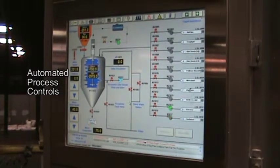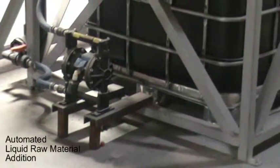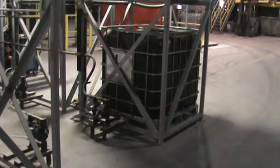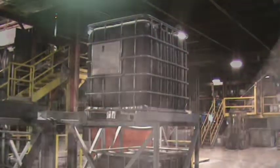Automated process controls act as the brains of the operation. Liquid raw material addition is automated for primary raw materials, which improves accuracy and efficiency during coating production. Precision in water addition for water-based premix coatings also improves accuracy and efficiency in coating production.